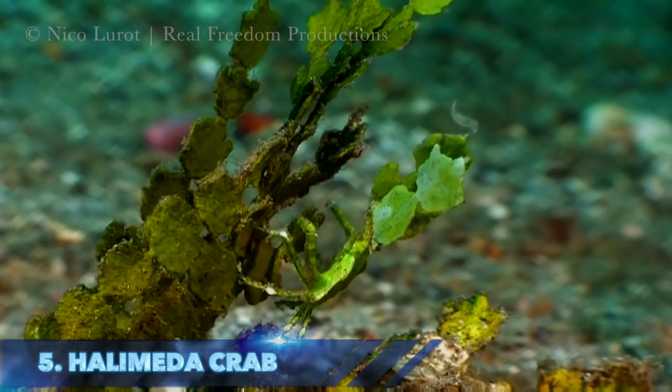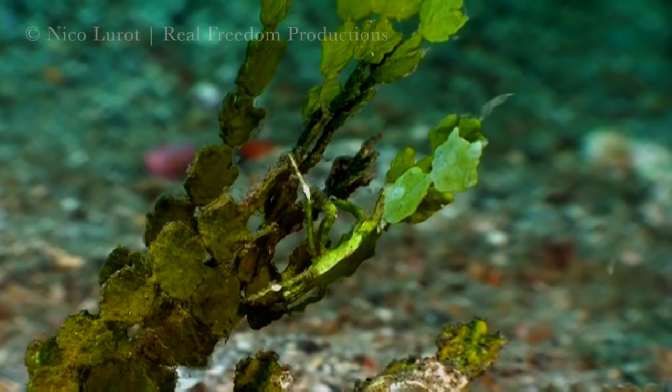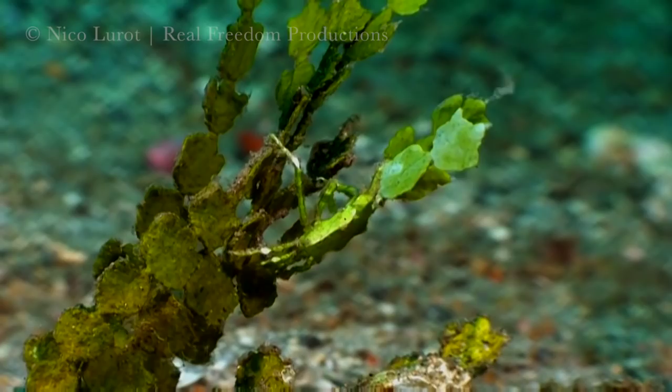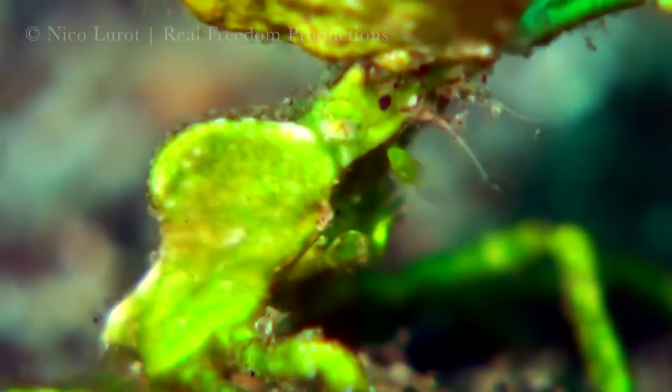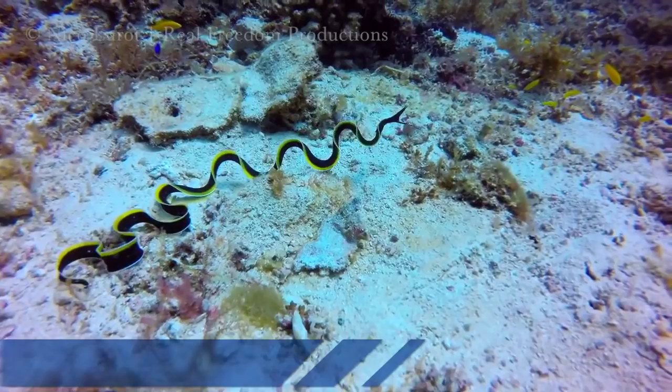Number 5: the halimeda crab. These guys really know how to hide. They are a type of decorator crab and stick bits of halimeda algae on their heads, blending in perfectly — a very smart ploy, as very few other organisms on the reef enjoy dining on halimeda algae, making them unenviable prey for most predators.